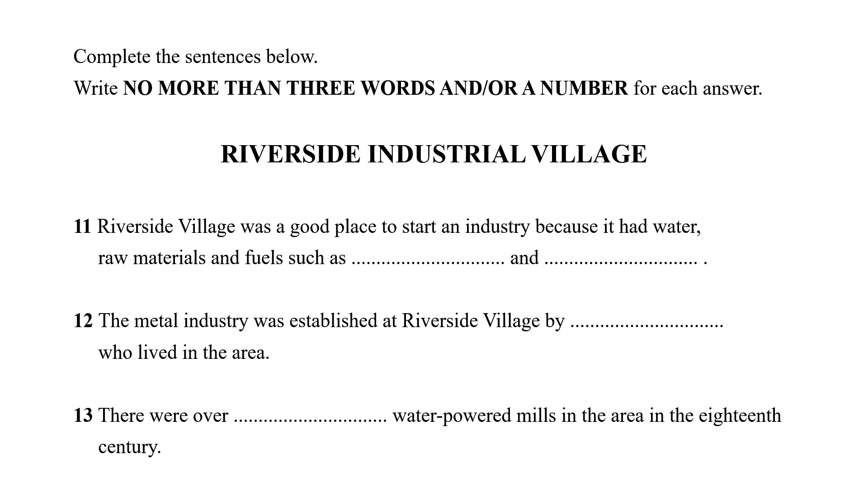Water was the main source of power for the early industries, and some of the water wheels were first established in the 12th century. At that time, local craftsmen first built an iron forge just behind the village here on the bend in the river. By the 17th and 18th centuries, the region's rivers supported more than 160 water mills, and many of these continued to operate well into the 19th century. But then the steam engine was invented, and then the railways came, and the centres of industry were able to move away from the rivers and the countryside and into the towns. So industrial villages like this one became very rare.